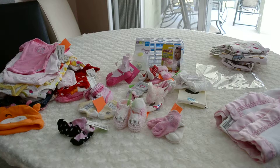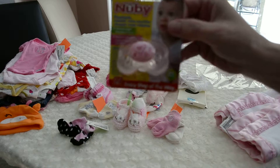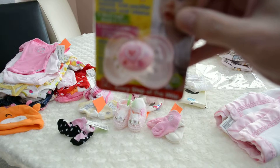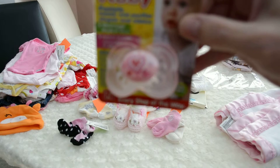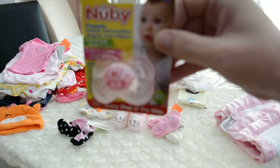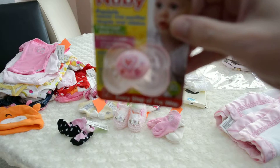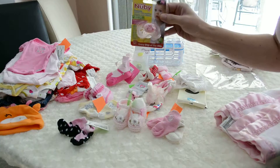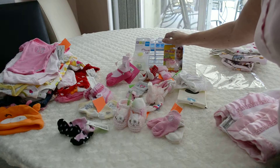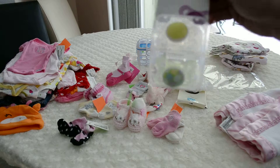Let me start with this paci — I hope you can see it. It's got hearts on it and it's pink. It is for a baby I'm making for Giselle, so this is for your baby, Giselle. And then I got one of these paci cleaners or nipple cleaners that you can put into the dishwasher.